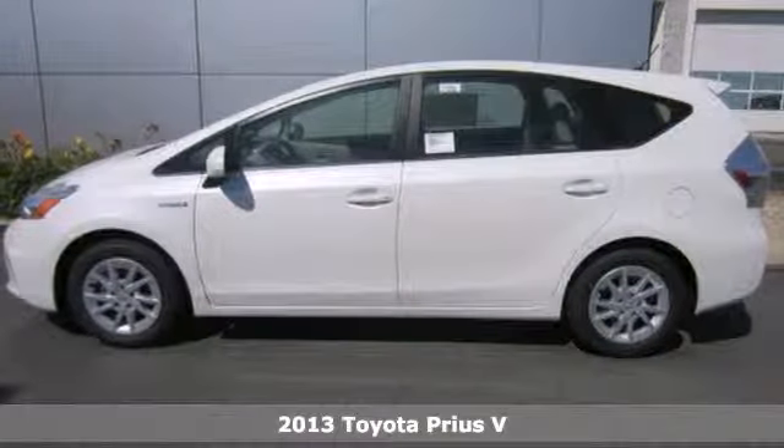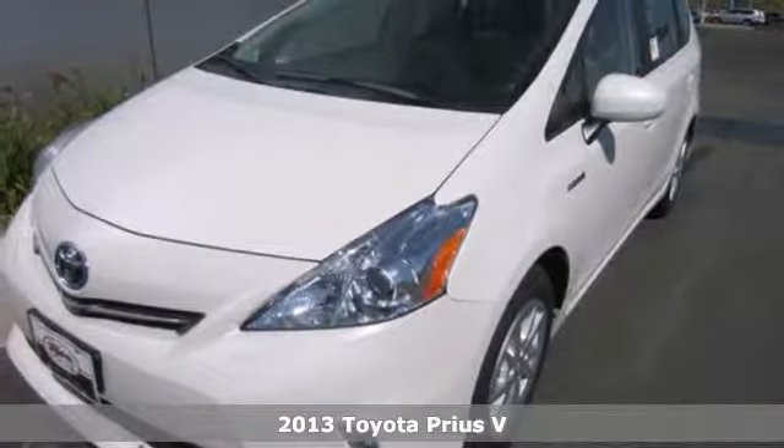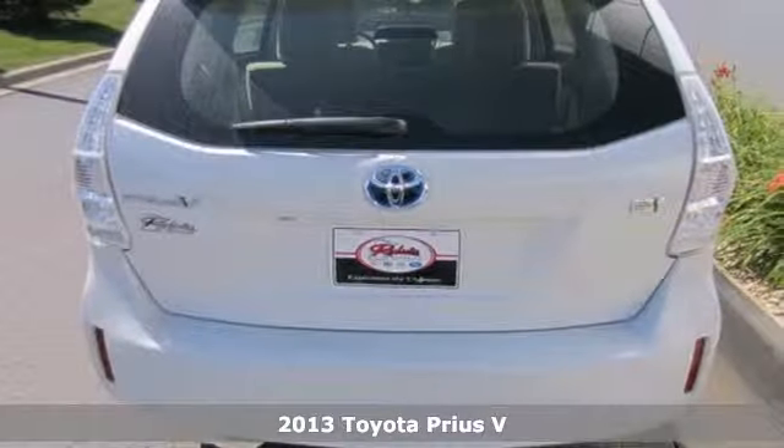Here's a 2013 Toyota Prius V. This hybrid sedan will help you save money thanks to its 44 mile per gallon city rating.